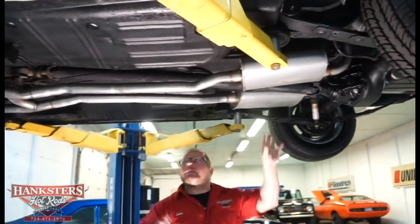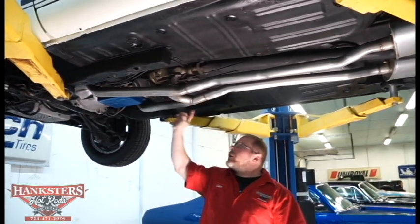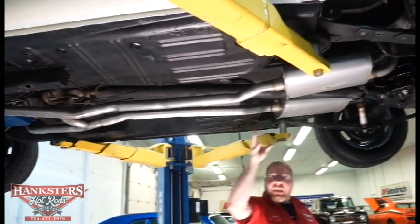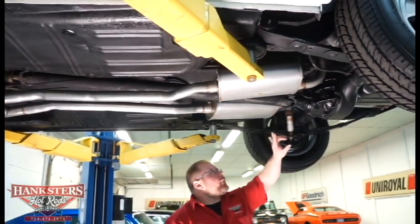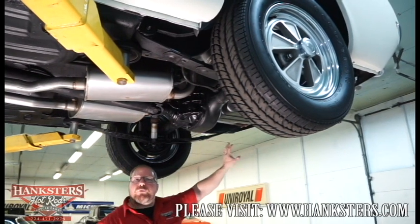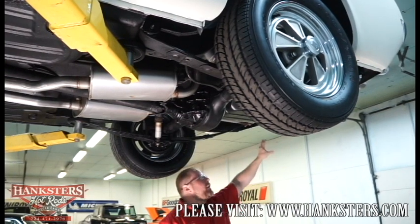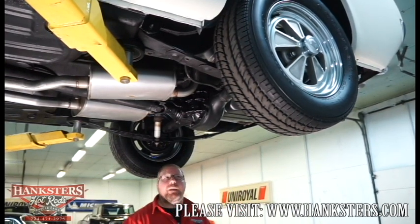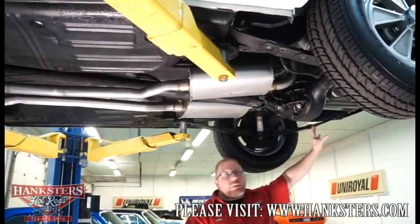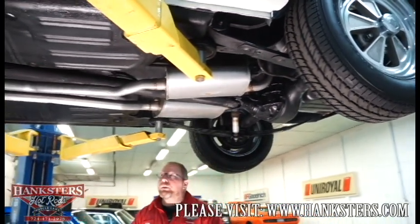The exhaust system features dual exhausts running from the stock cast exhaust manifolds. There's a crossover pipe and then back to what appears to be a set of turbo-style mufflers. The correct style tailpipes go up over the top of the rear end and exit out through the back of the car through the rear valance — the correct GT rear valance — with the exhaust tips poking through for a real nice finished look. The stock fuel tank looks to be in great shape with no dents or dings, and all the fuel lines are in really good condition.